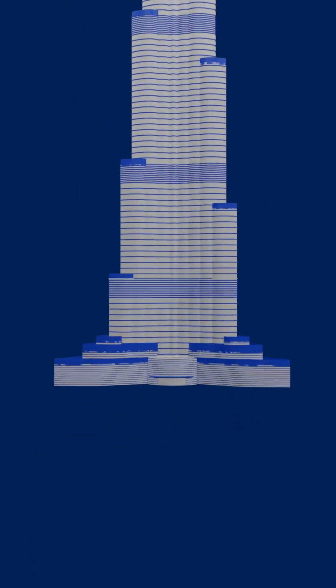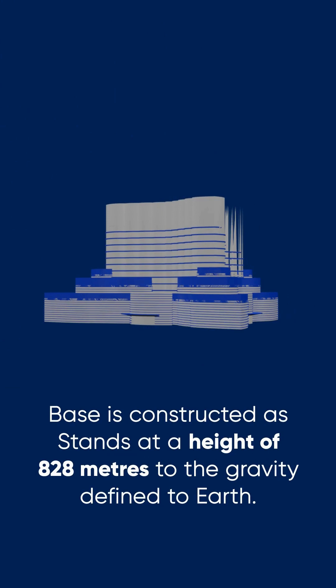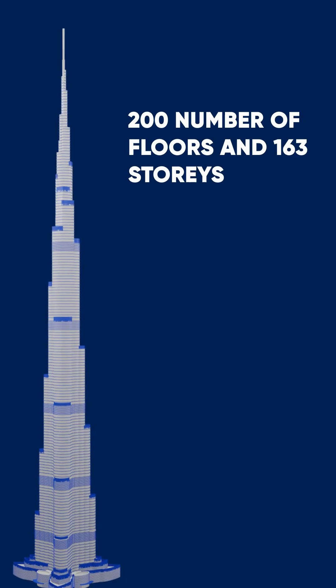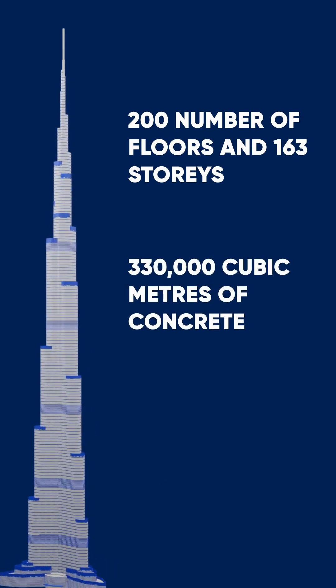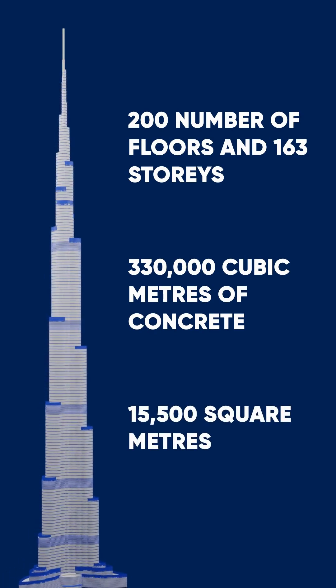The base stands at a height of 828 meters, defying gravity. It has 200 floors and 163 stories above ground. 330,000 cubic meters of concrete was used, and 15,500 square meters of stainless steel was used for cladding.